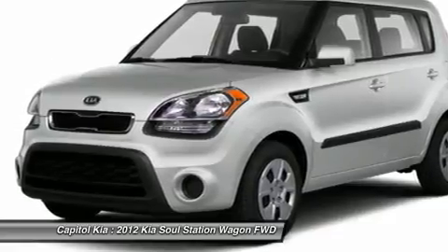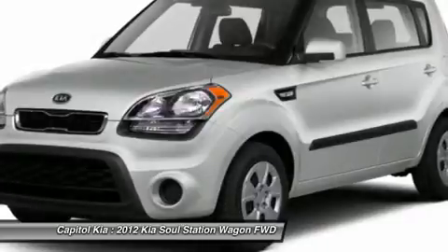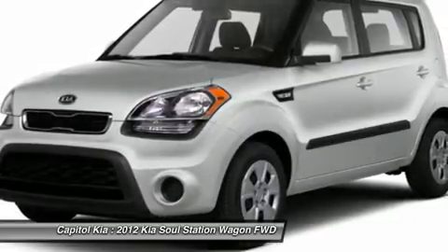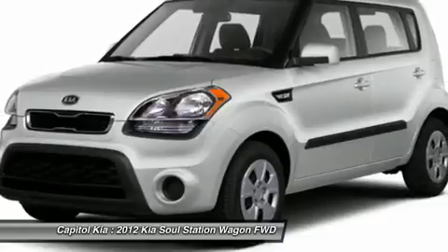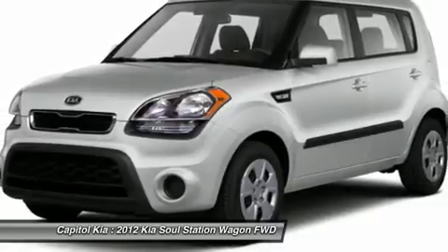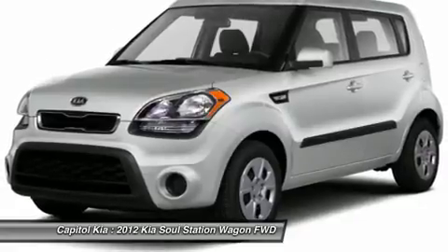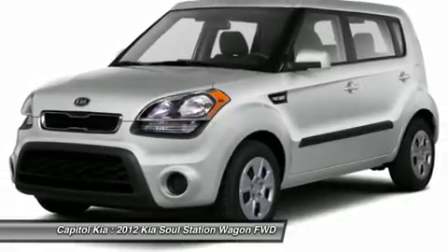Please contact the dealer for more information. The 2012 Kia Soul is aimed squarely at the young crowd with its funky styling, wild colors, personalized interior and exterior treatments, and kooky hip-hop hamster advertising campaign.